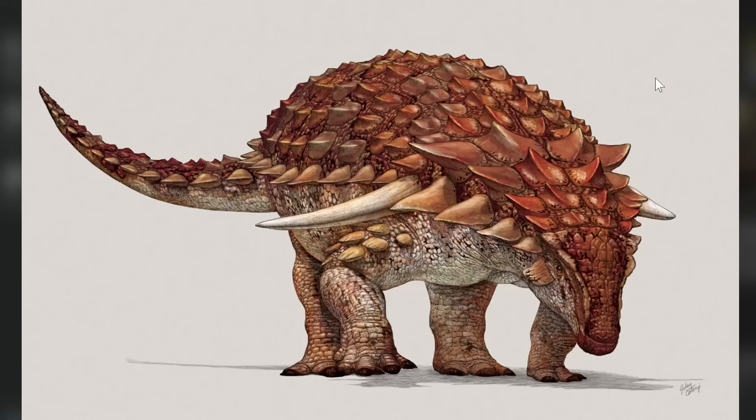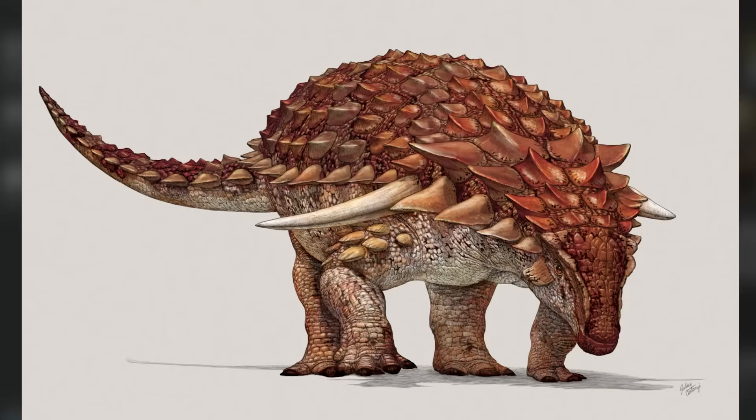Borealopelta is one of the specimens where we even have evidence of color patterning, and it suggests it was darker on top and lighter underneath. This illustration — I think Julius Csotonyi did that, he's a Canadian paleo-artist — and that color pattern is roughly accurate. So this is true to color, give or take some large uncertainties.